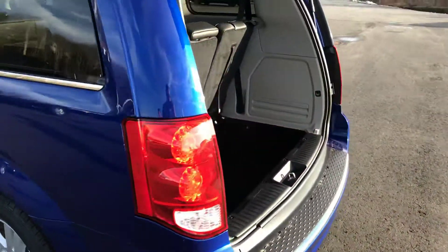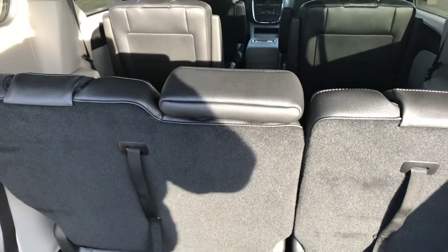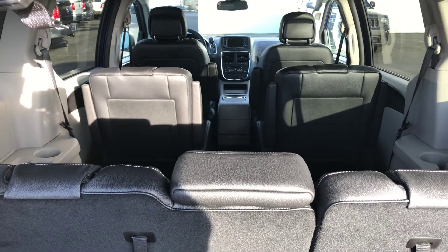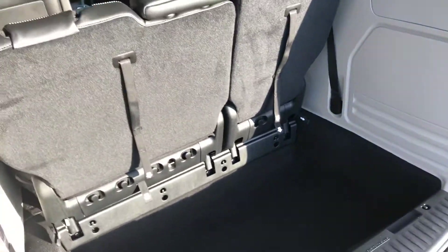Moving into the trunk and the third row, all seats are stow and go so you have great room on the interior, and these fold perfectly flat. So if you need to fit any hockey equipment or cargo or anything like that, it folds completely flat so it allows you more cubic room.